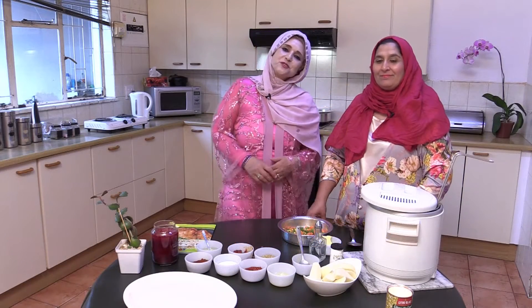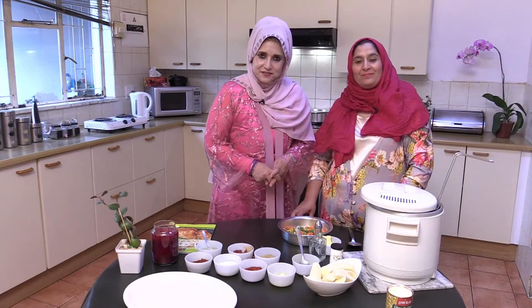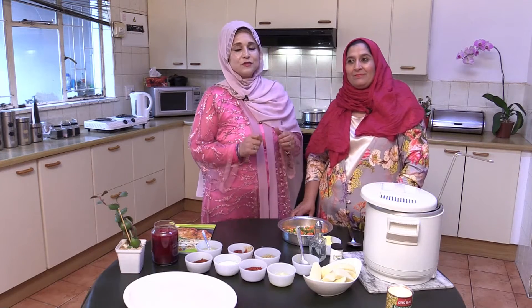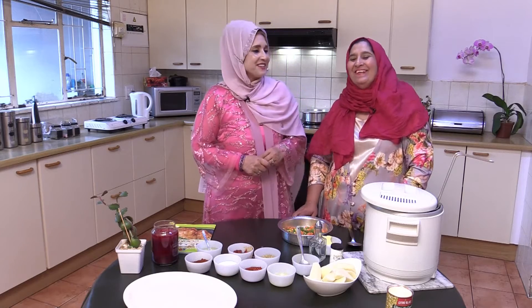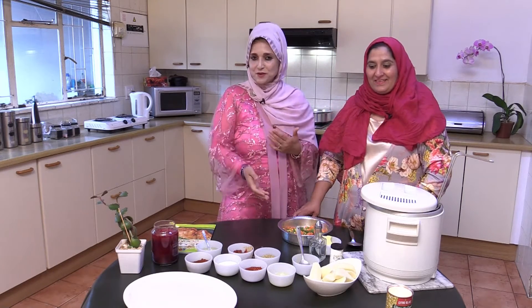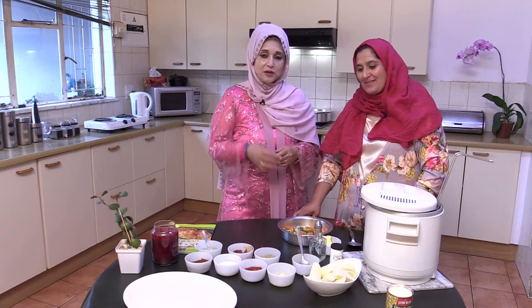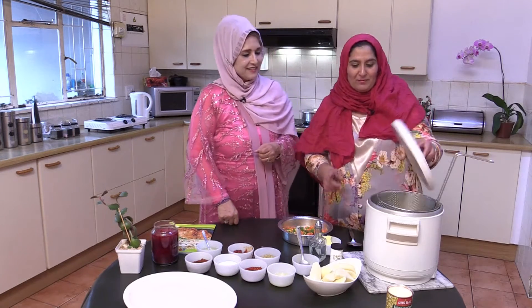Assalamu alaikum warahmatullahi wabarakatuh, welcome back. You are tuned to Quick and Easy Cooking, a joint production of Sale Global Productions and ITV. Today we're in Erasmia in Pretoria, and sharing her kitchen with us is Sister Farhana Lambat, who cooks under the name Eat Classical. She's just put the roast up before the break and now she's going to show us her veggies that go with the roast — an Eid morning speciality and favourite in her home.